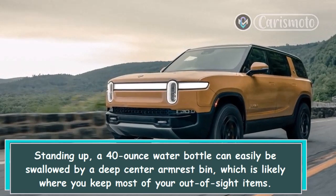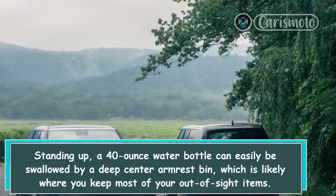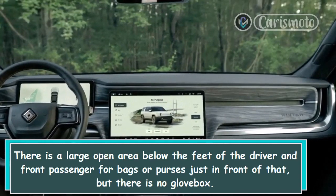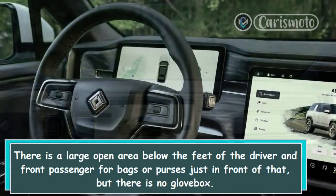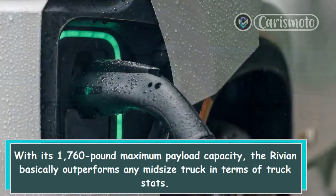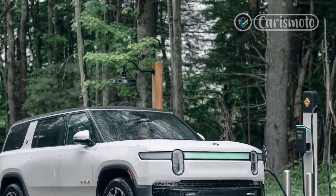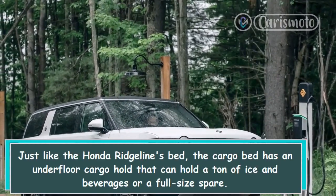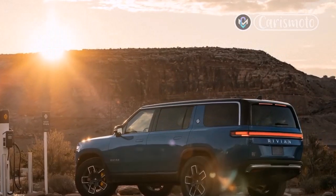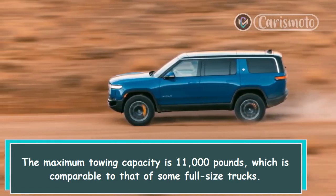Concerning in-cabin storage, there is likely more space than areas to organize. A deep center armrest bin can easily swallow a 40-ounce water bottle. There is a large open area below the feet of the driver and front passenger for bags or purses, but there is no glove box. With its 1,760-pound maximum payload capacity, the Rivian basically outperforms any midsize truck. The cargo bed also features an underfloor hold that can store ice and beverages or a full-size spare. Maximum towing capacity is 11,000 pounds, comparable to some full-size trucks.